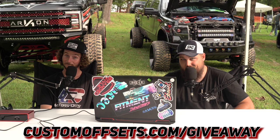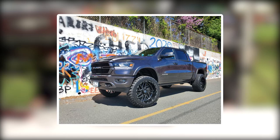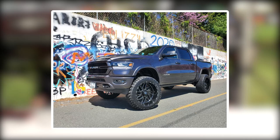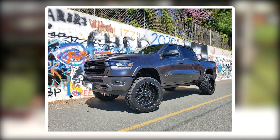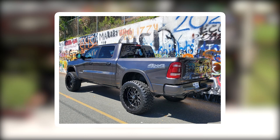All you gotta do to enter is pick up one of these t-shirts at CustomOffsets.com/giveaway. Up first is a 2020 RAM 1500 on TIS 544s, black and milled, 24x12s, Toyo Open Country MTs in a 37x13.5, and a six-inch BDS lift kit. Can we just talk about how Mopar does this cool thing where a six-inch lift kit, you can clear 37s? It's pretty freaking awesome — everyone's been asking in forums for years and yes, you can.